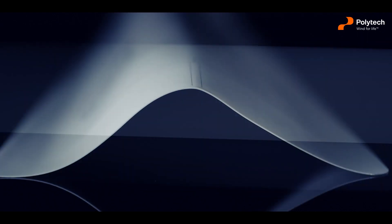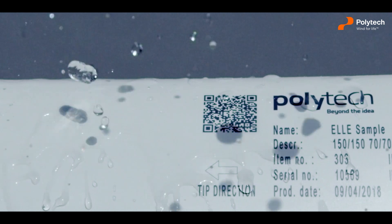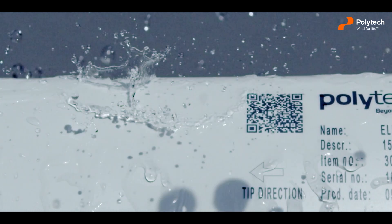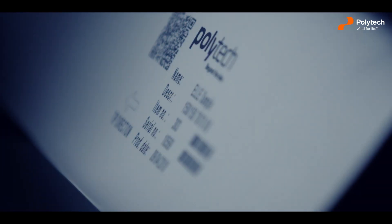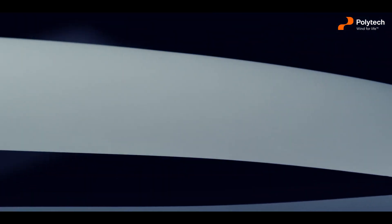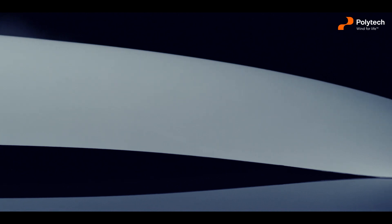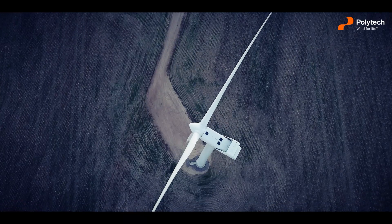Besides, Polytech's design enables the LA surface to absorb the kinetic energy from rain and other particles, hence protecting the stiff and brittle surface of the glass fiber blades. The LA softshells will efficiently prevent erosion of the leading edges, keeping your annual energy production at its maximum throughout the turbine's entire lifespan.